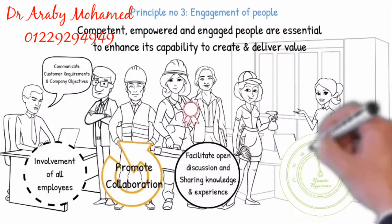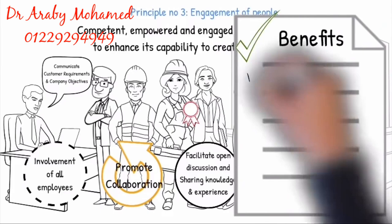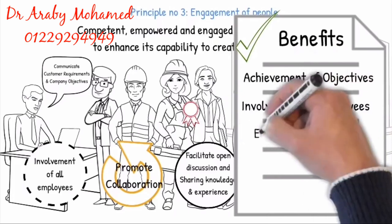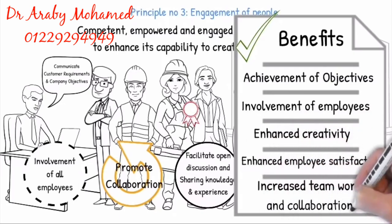And enable self-evaluation of performance against personal objectives, which will result in the following benefits: achievement of objectives, involvement of employees, enhanced creativity, enhanced employee satisfaction, and increased teamwork and collaboration.